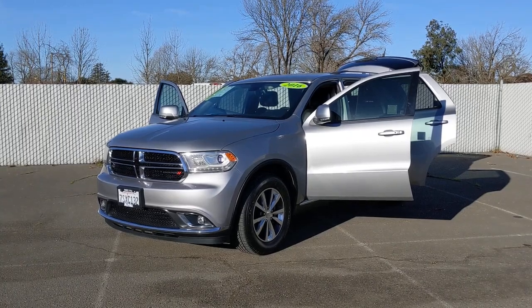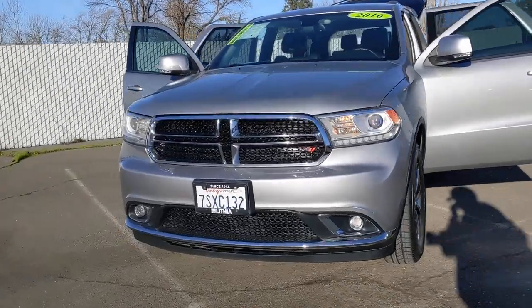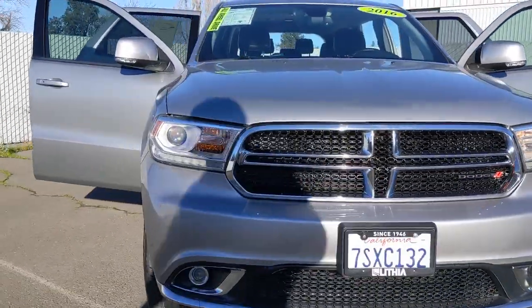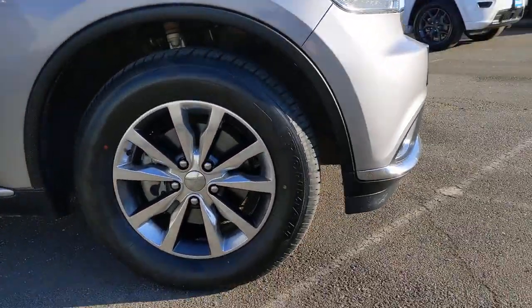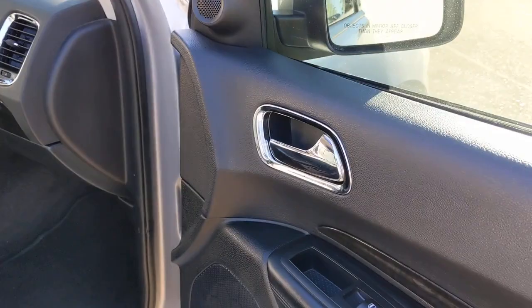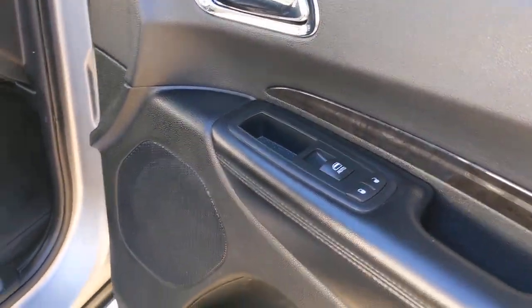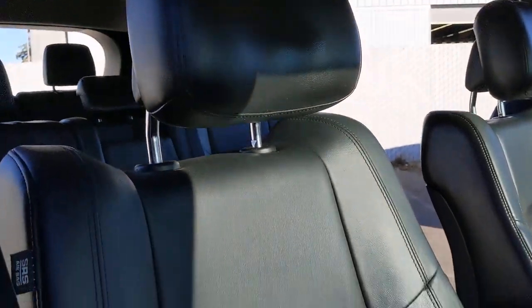Hop into the 2016 Dodge Durango. This vehicle is an outstanding buy with fewer than 100,000 miles on the odometer. The Durango makes even the most demanding tasks look and feel easy. Its bold power, uncompromising capability, and technology that prioritizes passenger safety and comfort make it the go-to SUV.